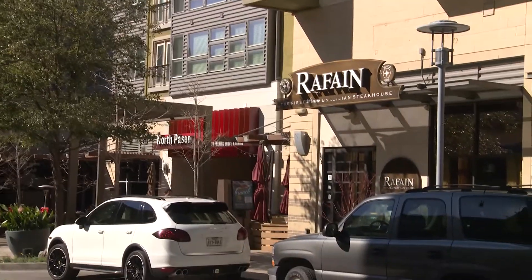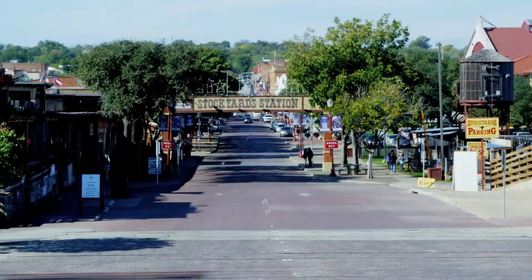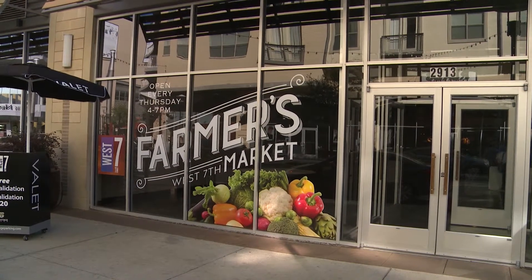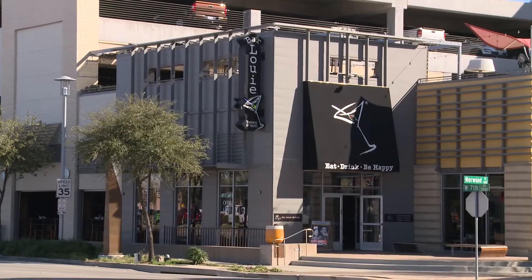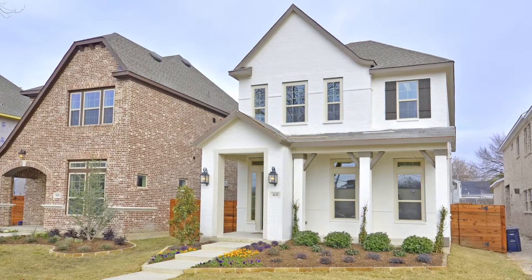Enjoy museums, dining, shopping and entertainment such as the Montgomery Plaza in West 7th. Not to mention, no more commute. Custom Classics give you that downtown lifestyle you've dreamed of along with an incomparable quality from a home builder with nearly 40 years of experience.